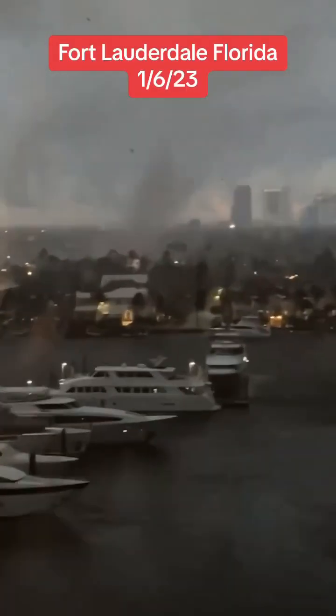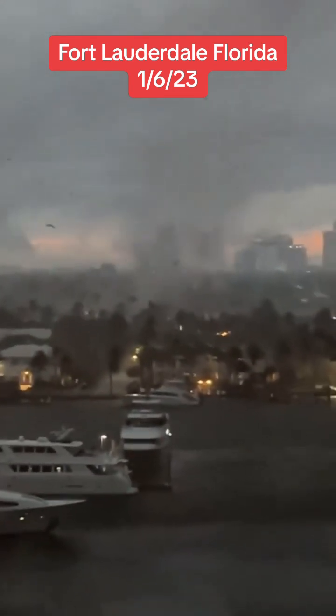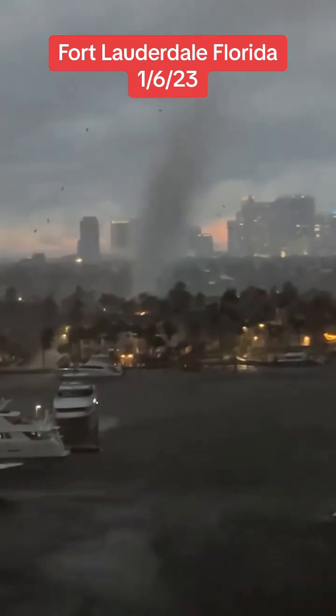A tornado touchdown in Fort Lauderdale, Florida yesterday with that system that moved through as a classic supercell storm — perfect structure, wall cloud, and then an elephant trunk tornado touchdown right in downtown Fort Lauderdale. It hit a substation causing sparks to fly with power flashes.